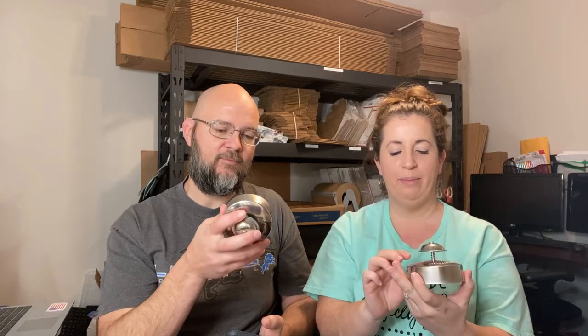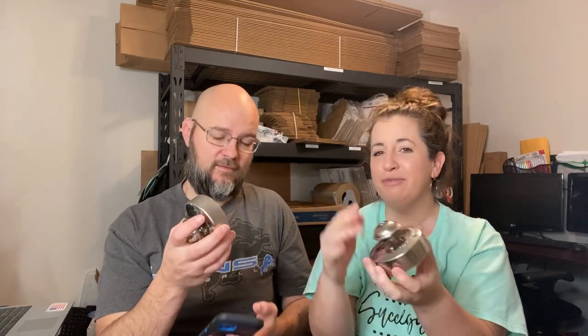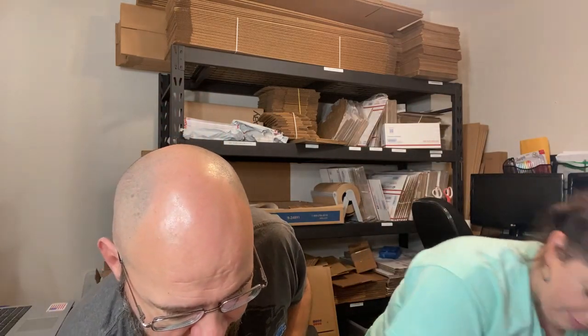Next up, Pampered Chef cut-and-seal pastry press — like biscuit makers and pie filler tools. It sold for $14.95 plus shipping. It's not horrible but we had it for a very long time, so it's not something we would buy again.